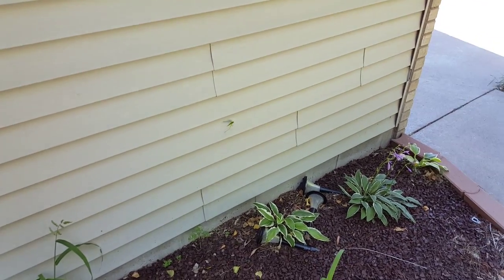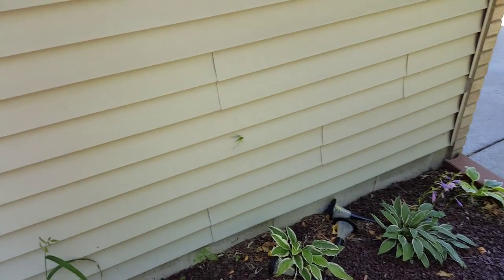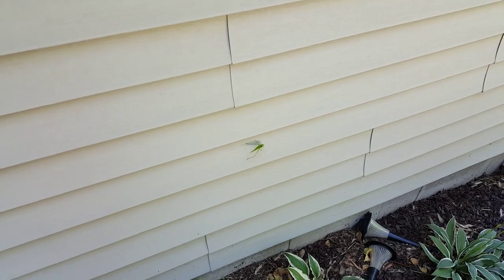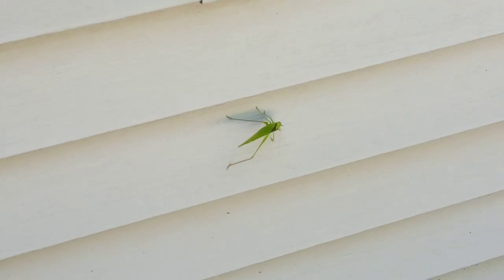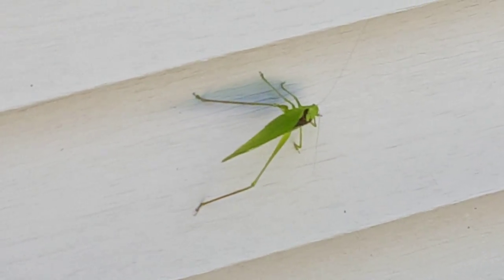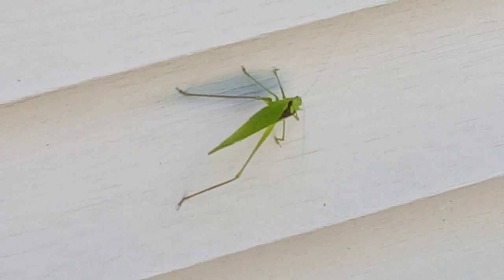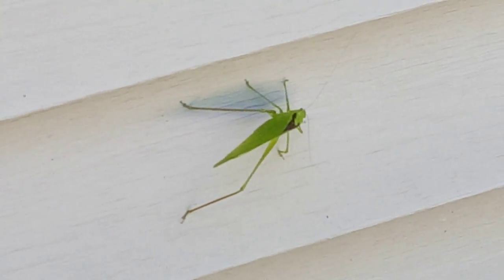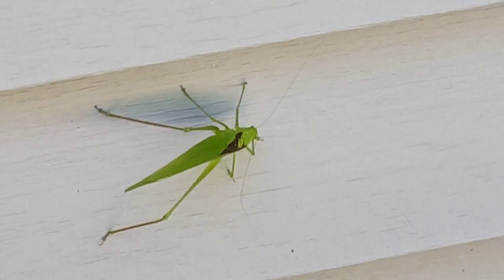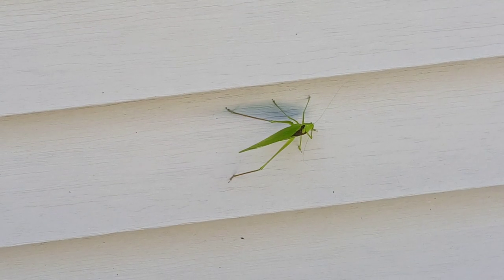Hey guys, I just got home from work and I was walking around the corner back to the garage and look what I saw on the house. Let me just zoom in a bit — oh my gosh, what the heck is that? Let's just look at him for a bit. I'm trying to hold the camera as steady as I can without making him jump.